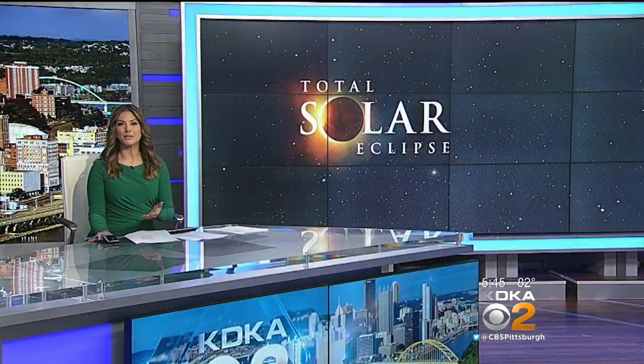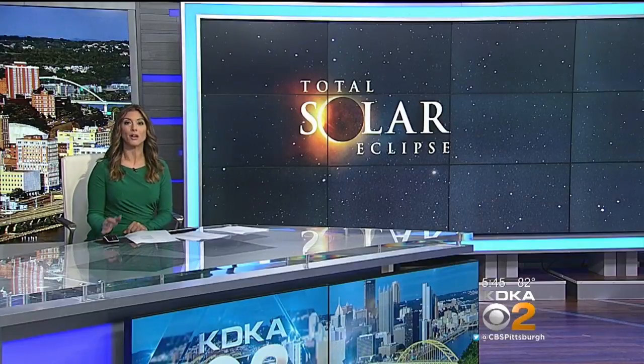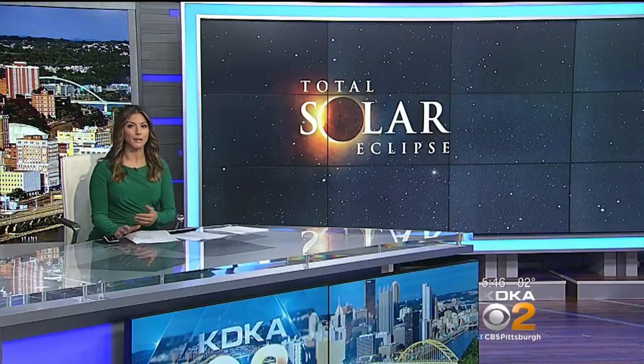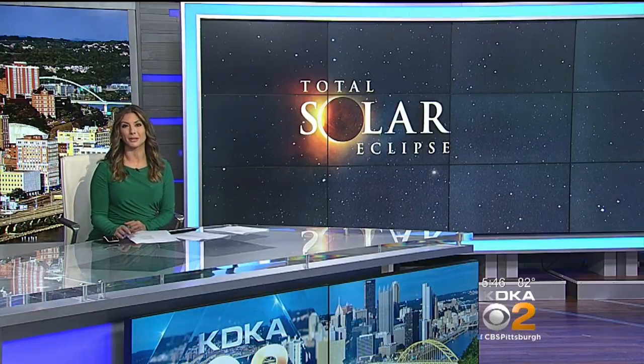By now you have heard about the dangers of staring up in the sky during Monday's solar eclipse. It can cause serious eye damage, but the problem is those eclipse glasses are flying off the shelves and they're really hard to find. Money editor John Delano takes a look at what you can use instead.